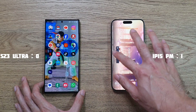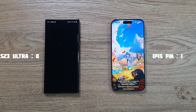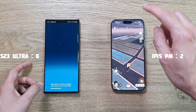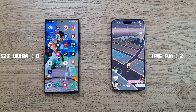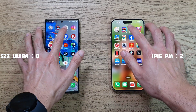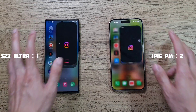Next up is Pokemon Go - another win for the 15 Pro Max, with the S23 Ultra again slightly behind. Next up is YouTube - just a slight win from the S23 Ultra this time.